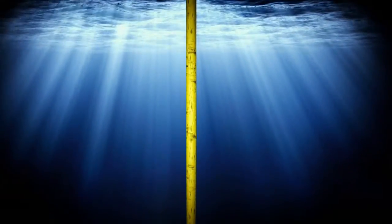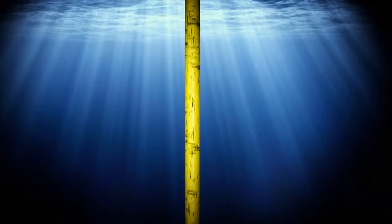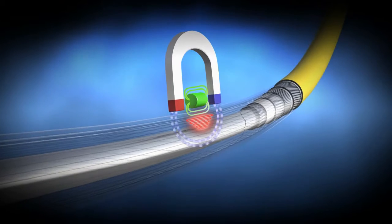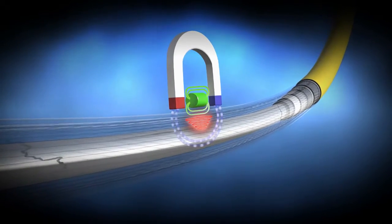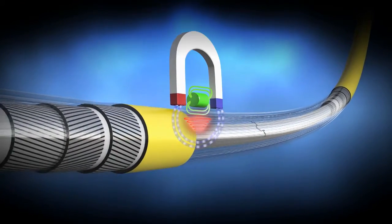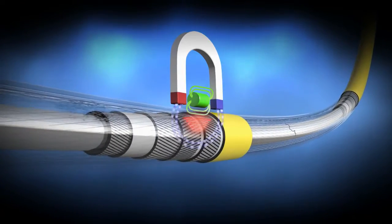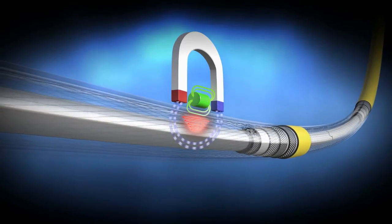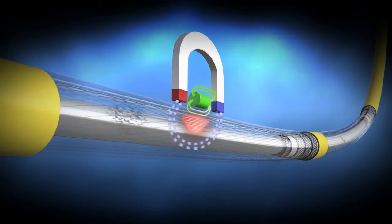The structural complexities of flexible risers provide unique inspection challenges. Inspection has developed an assessment technique called MEC FIT that focuses on the inspection of the flexible riser's armor wires for corrosion and defects. To facilitate the delivery of MEC FIT technology in challenging environments, Inspection has developed a sophisticated self-crawling inspection system called the MEC HUG.